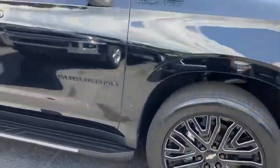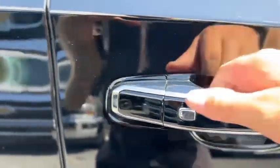Black and silver wheels, turn signals in the mirrors, and your keyless entry button on the door handle.